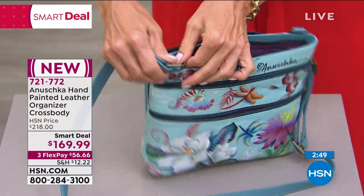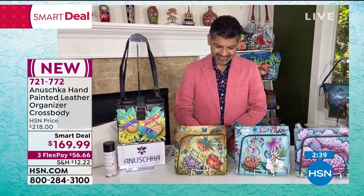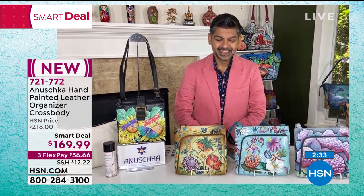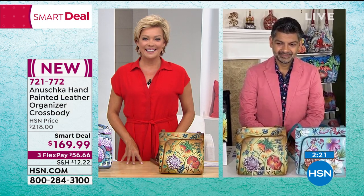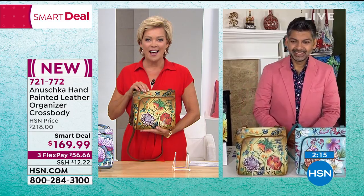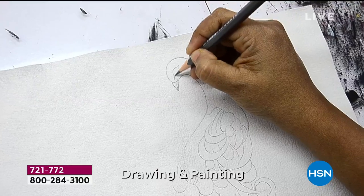Before our time runs out, I want to head to the phones. Say a quick hello to Janice and her birds from New Jersey. Welcome to HSN, Janice — you're with Callie and Bhaskar. Hello! I am an Anushka collector. Some people collect paintings, some collect antiques — I collect these bags. I have over 25 of them. I pick a style I like and a design I like, and I buy every style in that design.